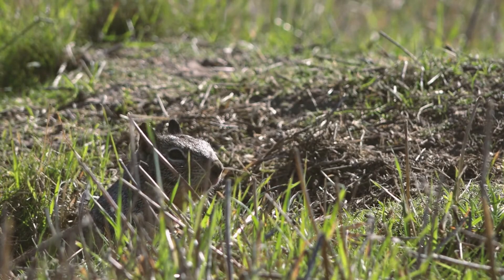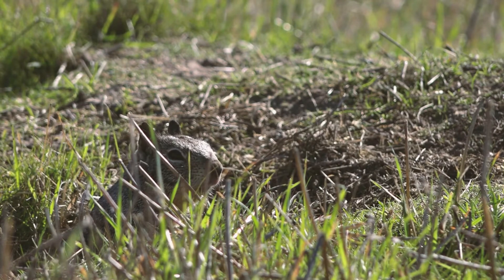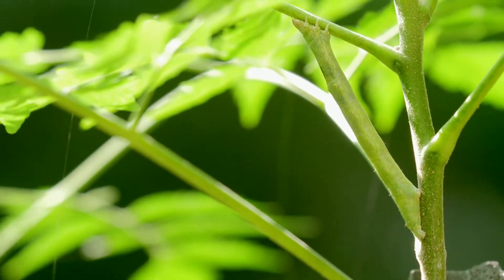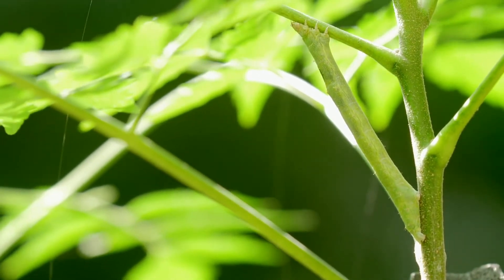Both predators and prey animals use camouflage to their advantage. Predators blend in with the background so their prey won't see them approaching until it's too late. Prey animals need to blend in as well, so hungry predators pass right by them.